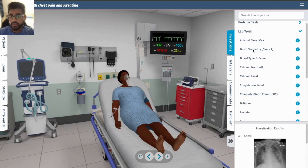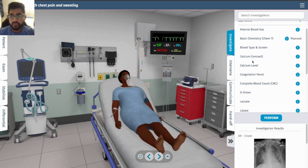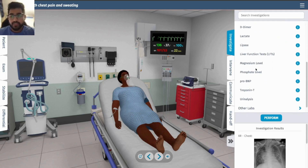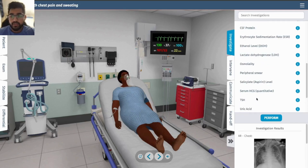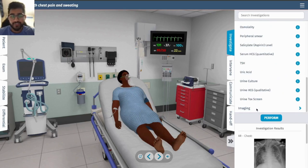Let's go through the basic labs: a basic chem 7, coagulation studies, type and screen — not sure if that's required for a potential cath lab later — CBC, pro-BNP to check if she's really in heart failure, troponin, and a COVID test just to make sure.